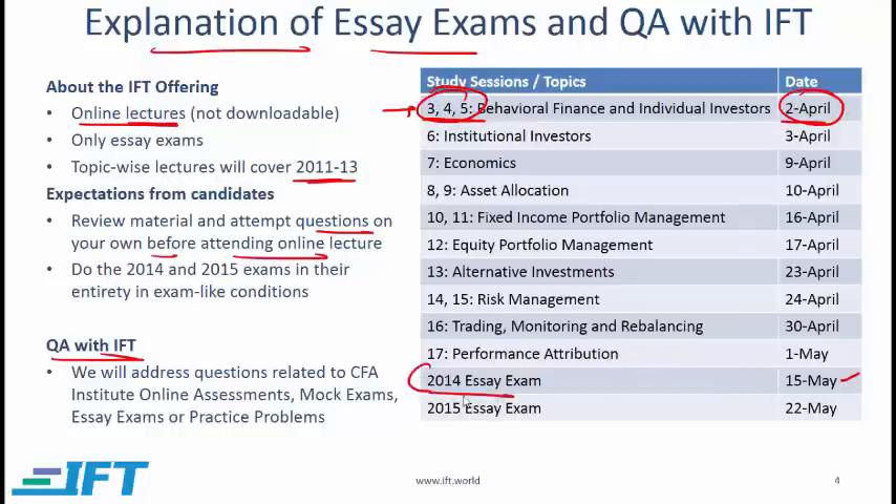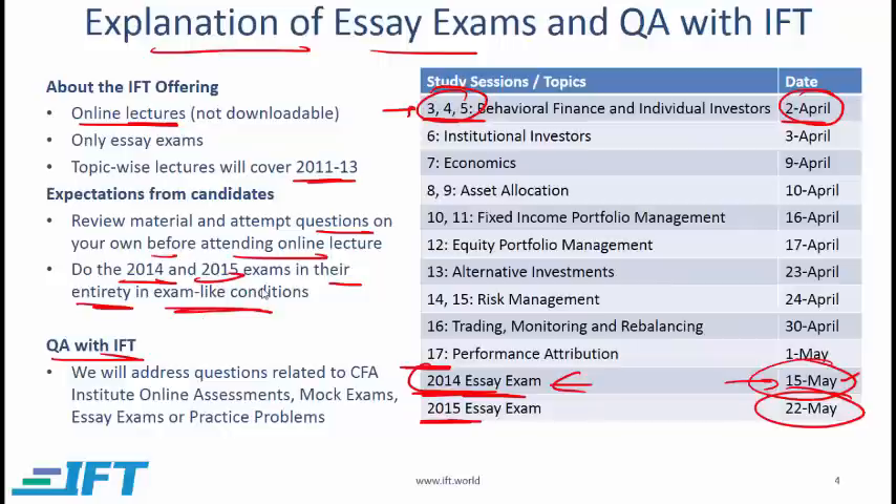On 15th May, I will cover the 2014 essay exam. The thought process is that up to this point you should have gone over the topics and learned how to deal with the essay exam. You should attempt the 2014 essay exam on your own, and then on that date I will walk you through the entire exam. You then have one week to do the 2015 essay exam, which I will discuss on 22nd May. You should do these two exams — the 2014 and 2015 — in their entirety in exam-like conditions to learn how to manage your time.